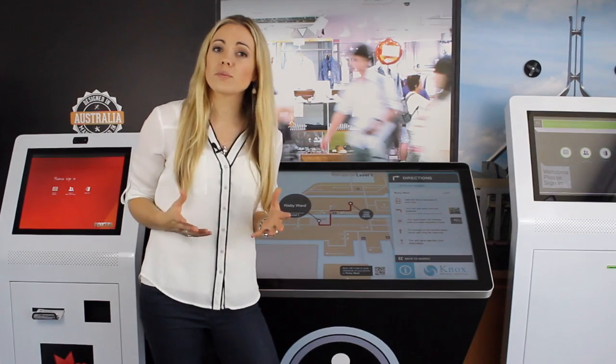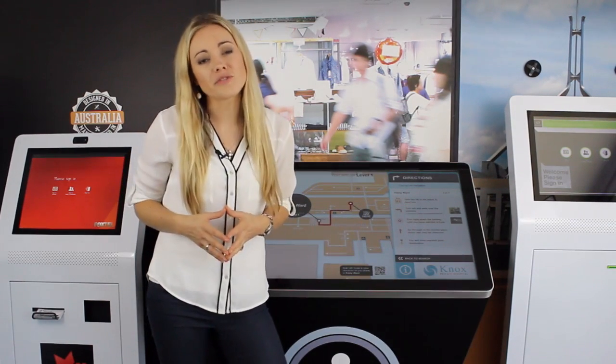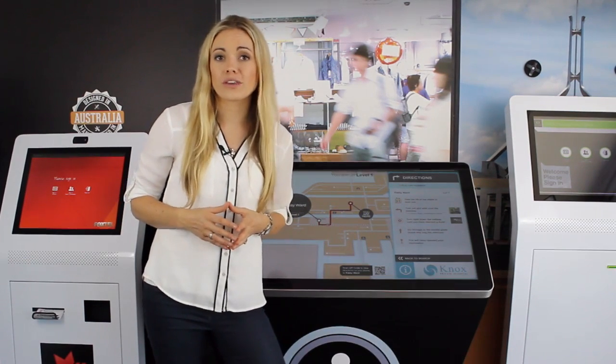Many of our customers are also using the kiosk to present digital signage messages, videos, company information and answers to frequently asked questions, which can greatly cut down on the queues for help desk staff and concierges.